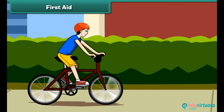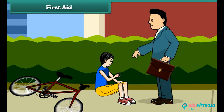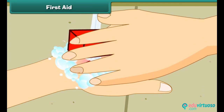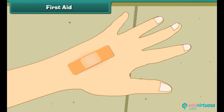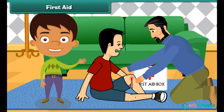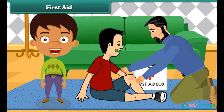Sometimes accidents occur in spite of taking precautions. We must administer first aid to prevent such accidents from turning serious. First aid is help given to an accident victim to provide him temporary but immediate relief. A person who gives first aid must: stay calm, wash bleeding wounds and bandage them, not panic, and not move a person who has had a fall.